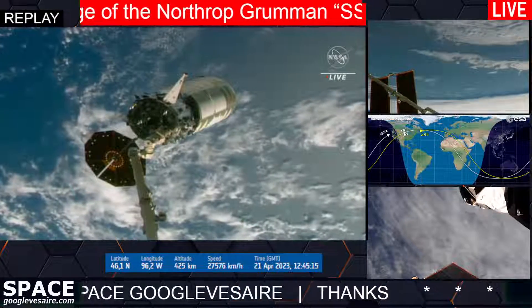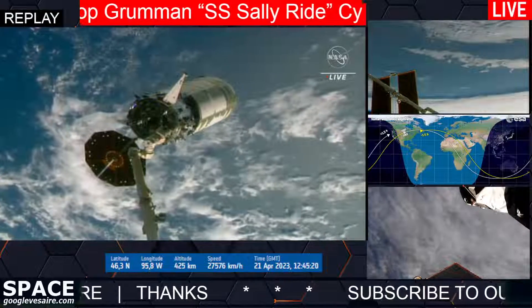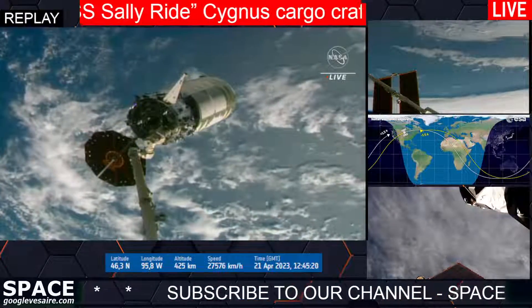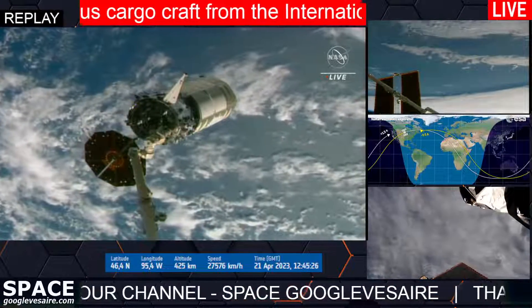Station, Houston N2: for sickness, ISS thrusters are inhibited and ground M1 is go for release on time. We copy thrusters are inhibited and we are released on time.